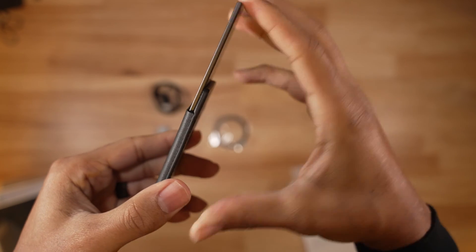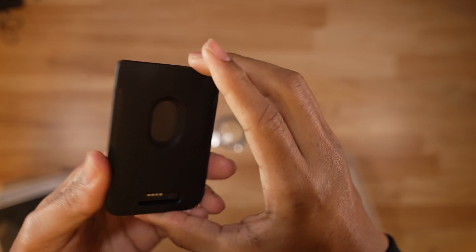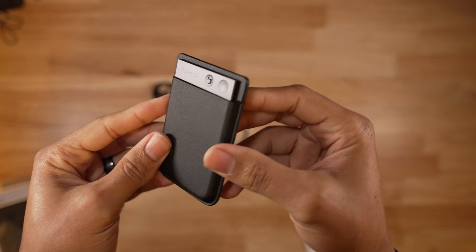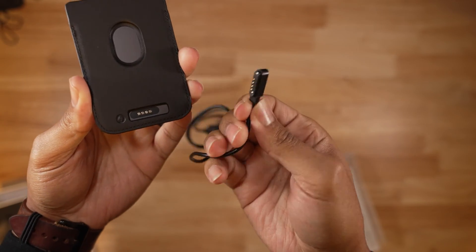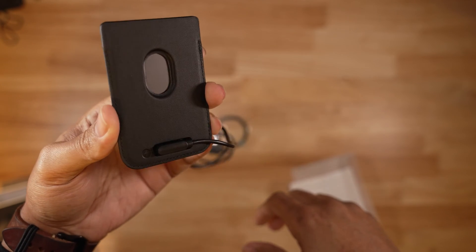The Note is extremely thin for how powerful a tool it is. It is an exact fit for the case and slides in with a little resistance, which reassures you it will not fall out. Make sure to place the Note all the way down into the case to have appropriate access to the charging port on the rear. The cable fits the opening perfectly to charge the Note without having to adjust anything if placed correctly in the case.